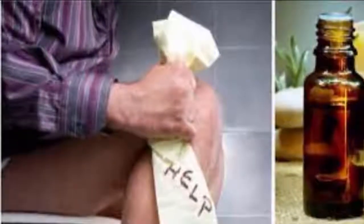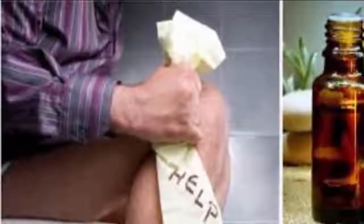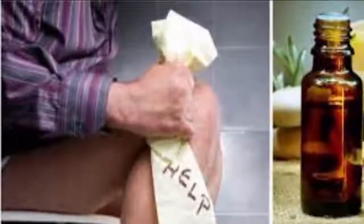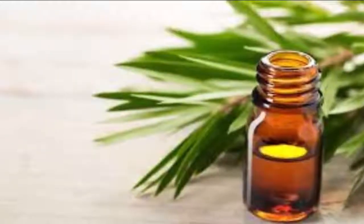Tea tree oil is a novel home remedy that is very effective for curing and treating hemorrhoids. How do you use tea tree oil for hemorrhoid treatment? Let me tell you how this essential oil works.